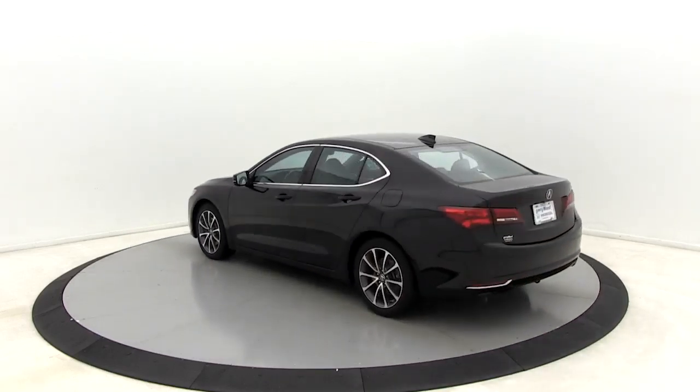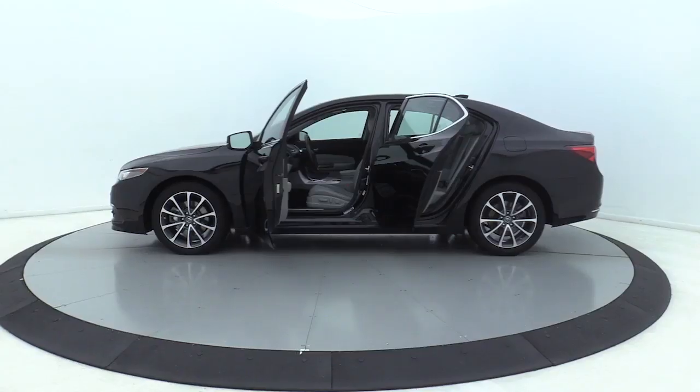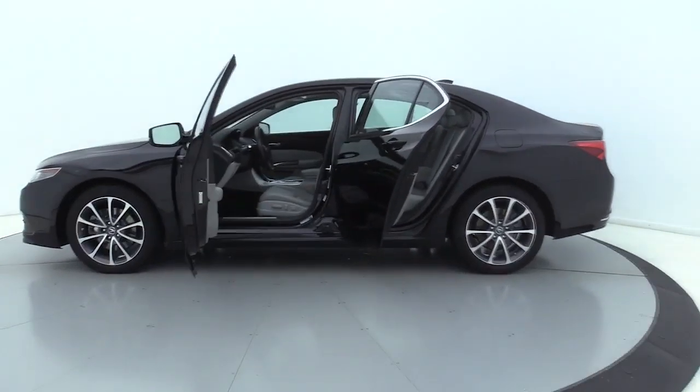It comes with an extremely quiet interior, spacious front seats, and smooth ride quality. This vehicle has less than 65,000 miles.